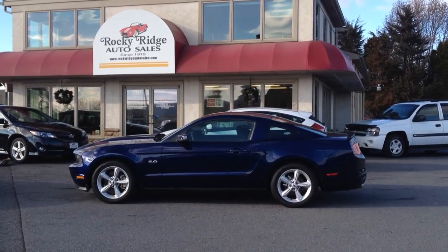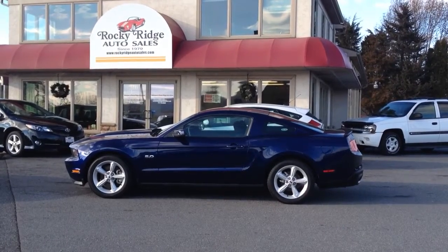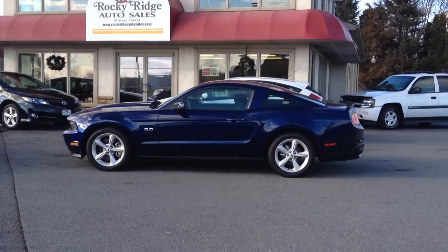Hello and welcome to Rocky Ridge Auto Sales here in Enferna, Pennsylvania. We've been here selling quality used cars and trucks at low prices since 1979. My name is Jesse, I'm one of the salesmen here.